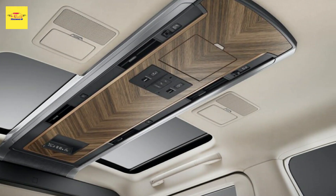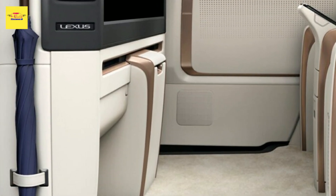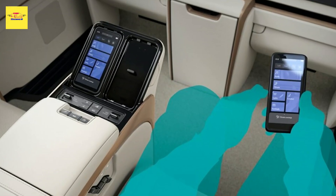The LM's front seats are also designed to better hold the body, while the second row seats feature two types of shock-absorbing materials that reduce vibrations when stationary and during movement.